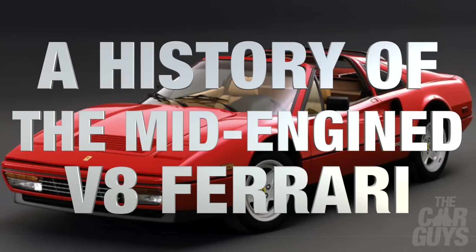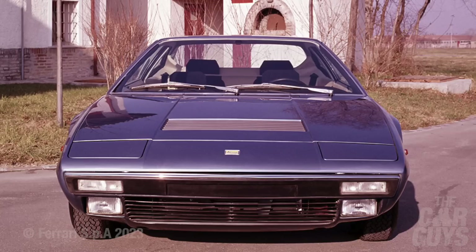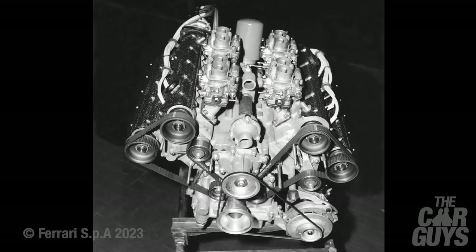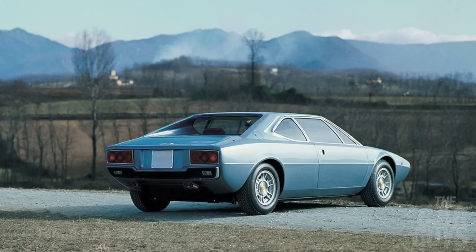A quick history of the Ferrari mid-engined V8. It all started in 1973 with the Dino 308 GT4 — a 2+2 car demanded by Ferrari's owners Fiat, in an attempt to boost the company's modest profits with a more powerful and expensive new model to sit below the V12s. The 2.9-litre V8 engine was the perfect successor to the increasingly outclassed Ferrari V6s — compact, with a strong power-to-weight ratio, and therefore greater on-road performance. The V8 mid-engined Ferrari was born, and the 308 GT4 lasted until 1980.